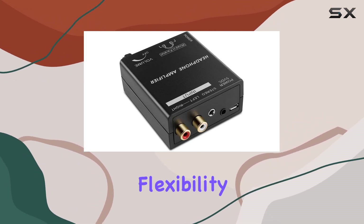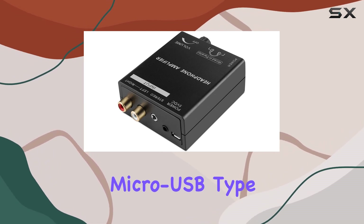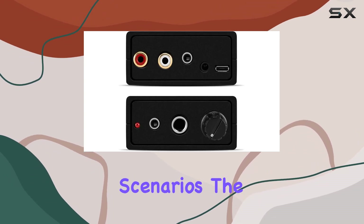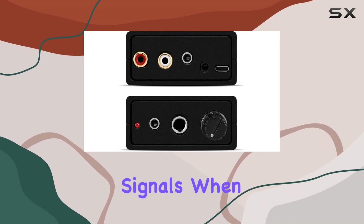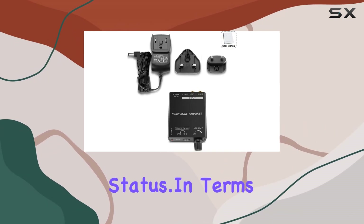One standout feature is the flexibility in power options. Whether it's micro-USB, Type A or B, or the included DC adapter, you have choices to suit different scenarios. The LED indicator signals when the power is on, ensuring you're always aware of the amplifier's status.